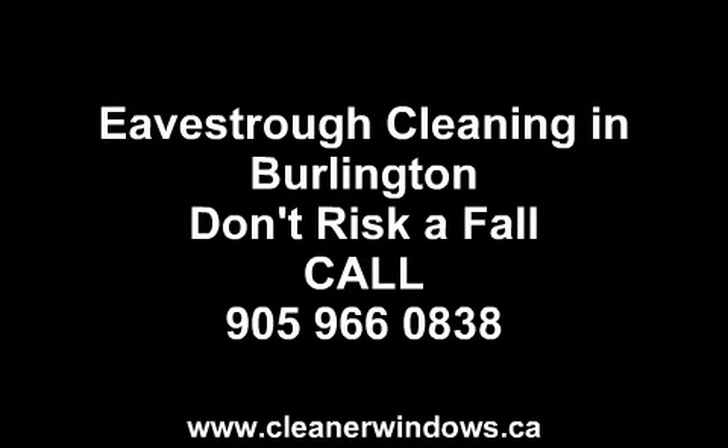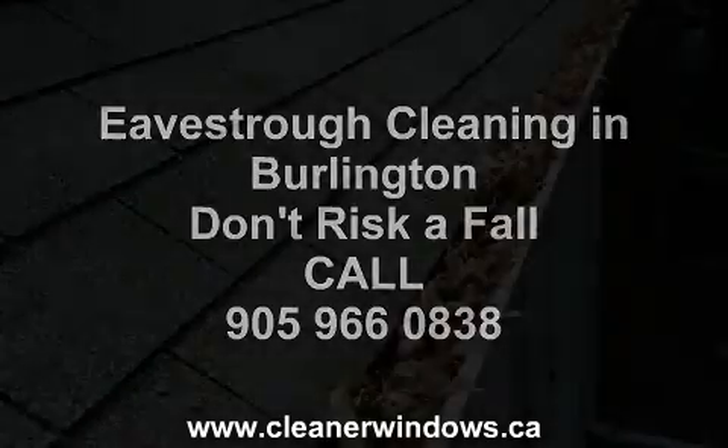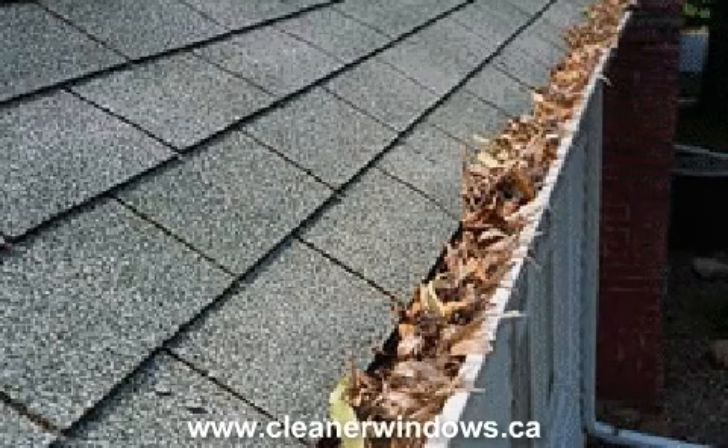Eavestrough cleaning in Burlington, Ontario. Cleaner Windows can take care of all your eavestrough cleaning needs. We have many methods of cleaning your eavestroughs.